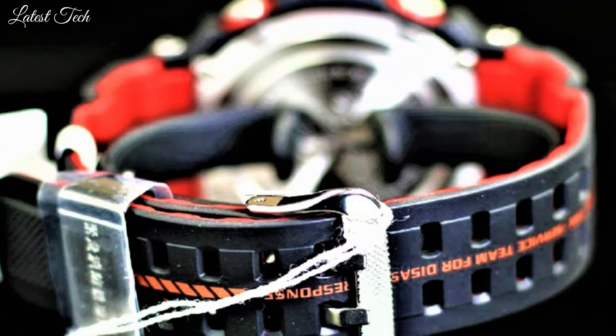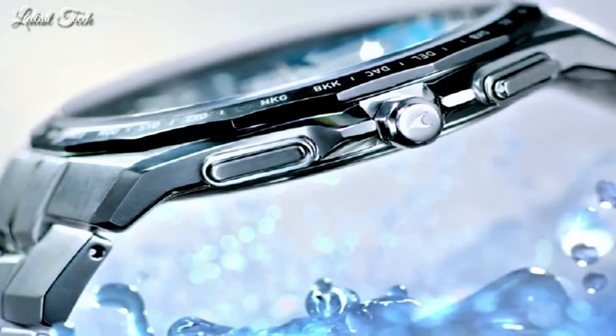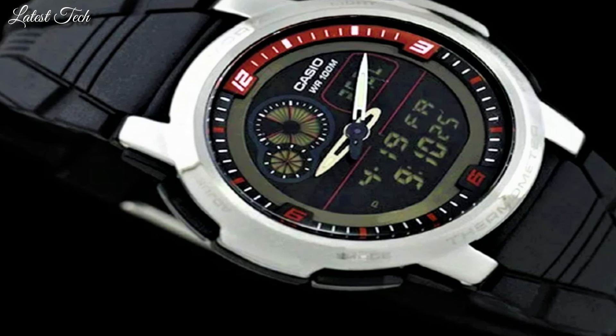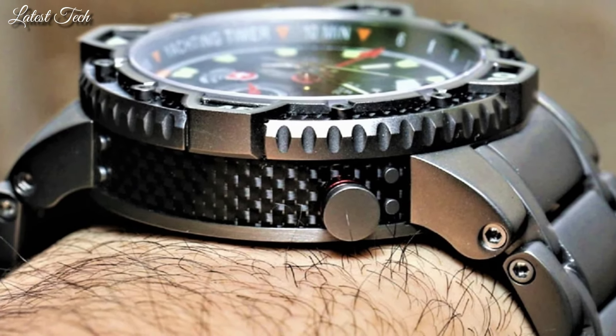Hello everyone. Today I am going to show you the top best Casio watches for men 2024 based on specifications. All the watch product buying links are given in the video description. Please like, comment, and subscribe to my channel and press the bell icon button for new video notifications.